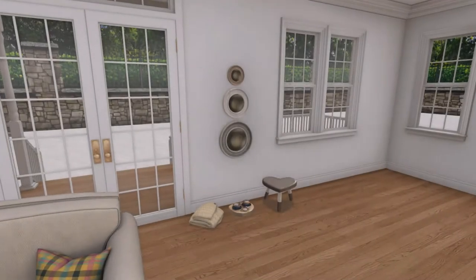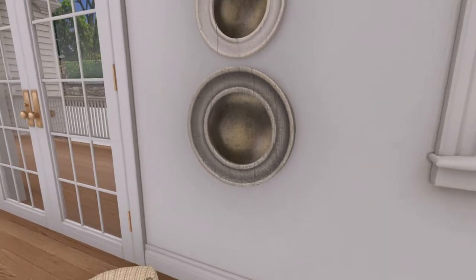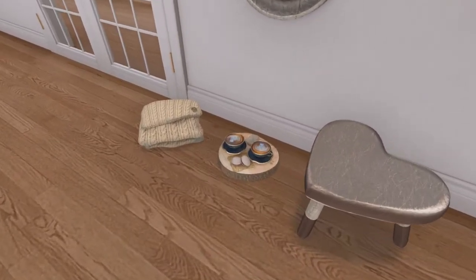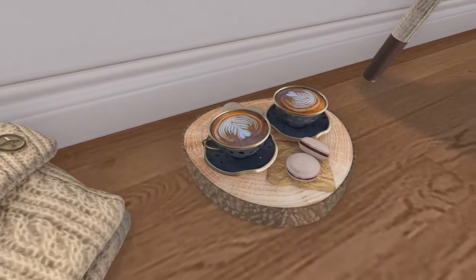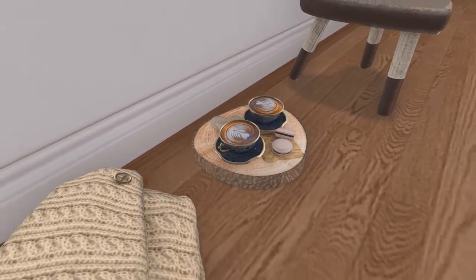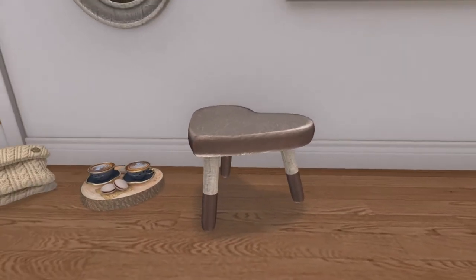Next up, we have a few little decor items from Dahlia. This set is known as the Denmark Collection, and includes a blanket in three colours, cappuccino tray, heartstool in three colours, and a set of mirrors. I mean, who doesn't love a good old cappuccino on a winter's morning? If you were to rez out one colour of each item, you would have a total of only five land impact, which is wonderful.